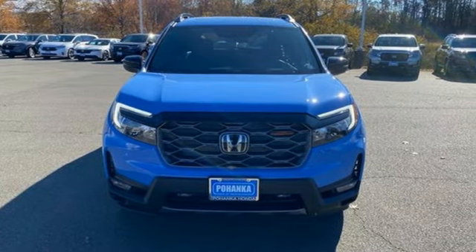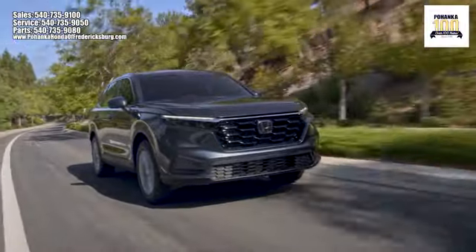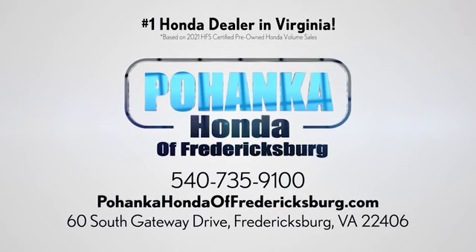You'll never know till you try. Test drive it today. Pohanka Honda of Fredericksburg is a great place to buy a car, conveniently located at 60 South Gateway Drive in Fredericksburg.